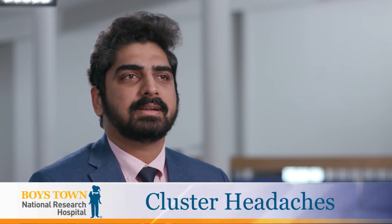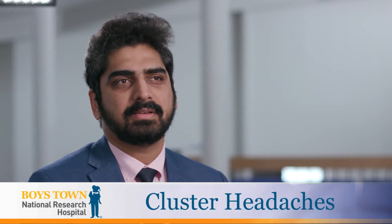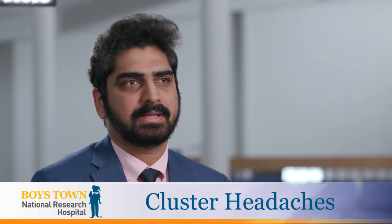Cluster headaches are a type of primary headaches which are different from migraines in certain aspects, especially in the specific set of symptoms they come with.